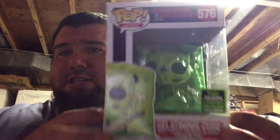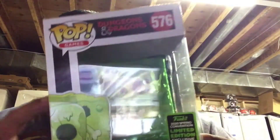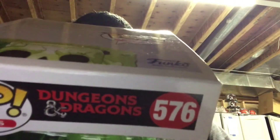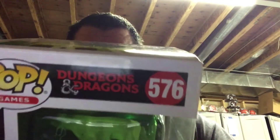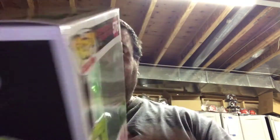The last thing in the box, which was pretty cool, was a shared exclusive from 2020 ECCC — it's the Gelatinous Cube. I haven't decided what I'm going to do with this yet. The Billy and Ghostface I'm definitely keeping; this one I might try to move or sell. I watched the TV show back in the day when I was a kid but never played the game — it takes a lot of thought and effort. I don't have patience, and that's what I've been working on lately.